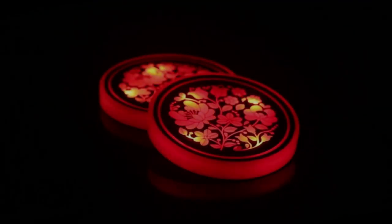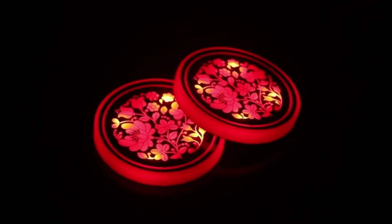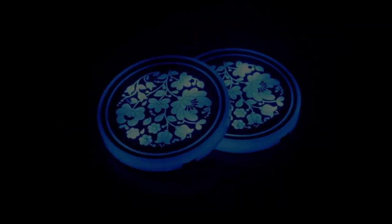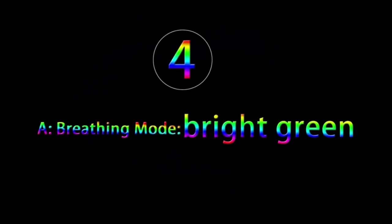Here's a cool two pack of RGB car cup holder coasters with seven colors: white, red, blue, green, yellow, purple, and ice blue. These have four modes: breath changes, gradual changes, seven color, and constant light.